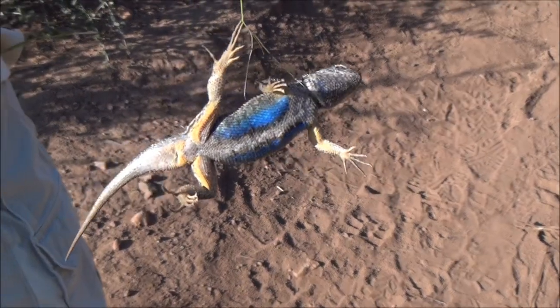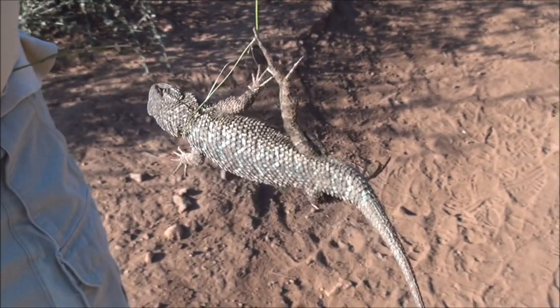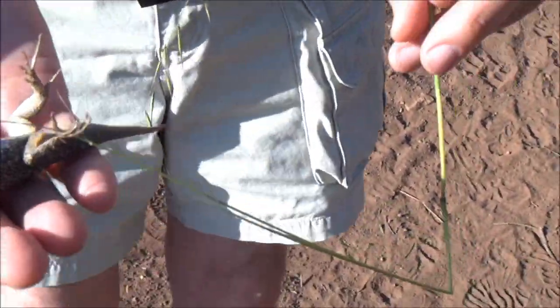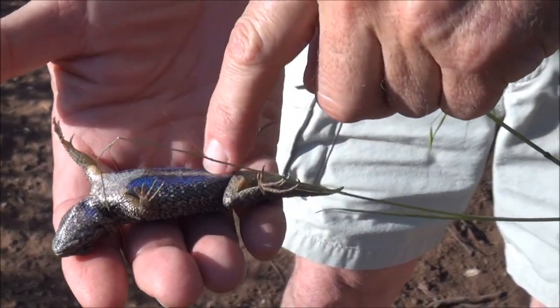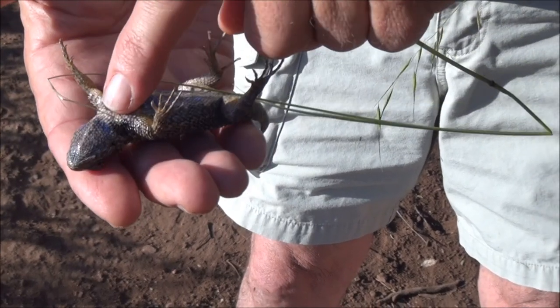A nice sized one, huh? Yeah, very nice sized one. A little rough on the back here. Yeah. There we go. See if he has a nervous belly — see if he relaxes. Yep, that'll calm him down a bit.